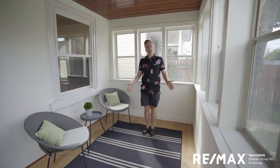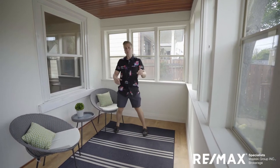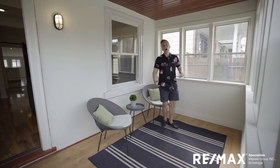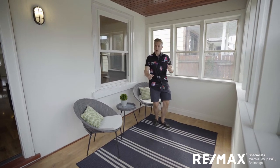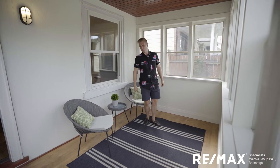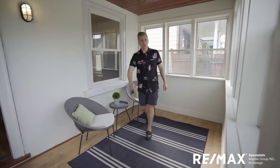Or this could be your perfect spot for spying on the neighbours, watching the passersby, having a cold beer, a glass of wine, or a cup of cocoa on a cold fall day. But we're not there yet — it's sweaty July and I've got an amazing house with central air conditioning to show you. Let's check it out inside.